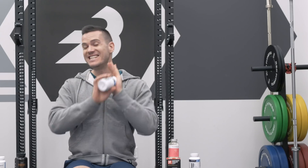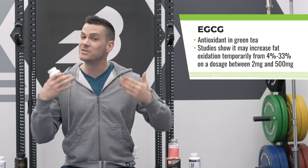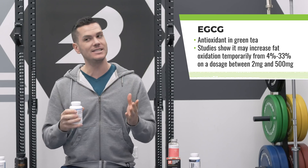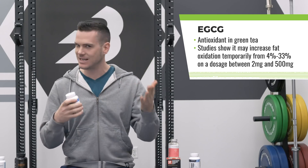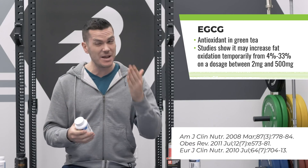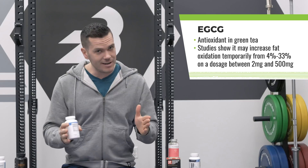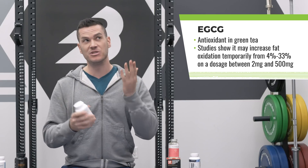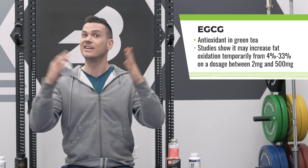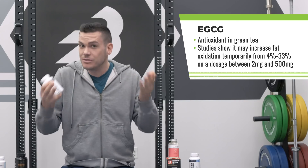The first ingredient I want to talk about is EGCG — probably the most researched, most beloved, most popular ingredient in fat burners. It's a catechin, a type of antioxidant found in green tea. There are a lot of studies showing it can increase fat oxidation anywhere from 4 to 33%. This is temporary, and the dose is usually between 200 and 500 milligrams. The range is really wide, so it's hard to know precisely what it'll do for you.